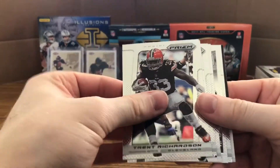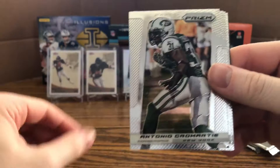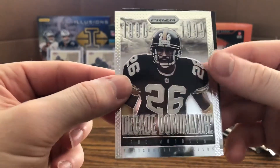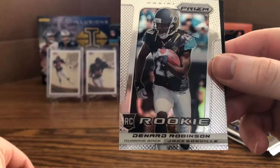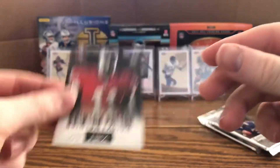Next pack: Trent Richardson, Antonio Cromartie, Randall Cobb, Alfred Morris, and a nice Decade Dominance Rod Woodson for the Steelers — that's pretty cool — Denard Robinson, and Quinton Patton HRX rookie.